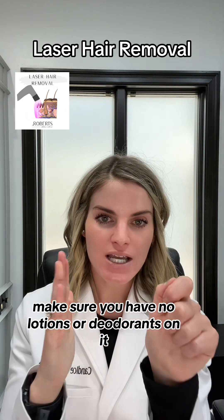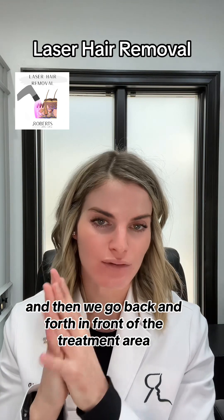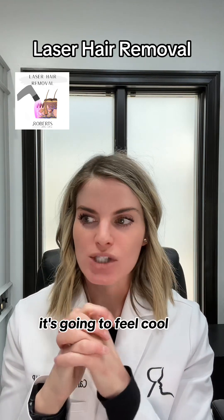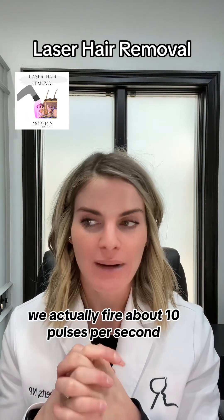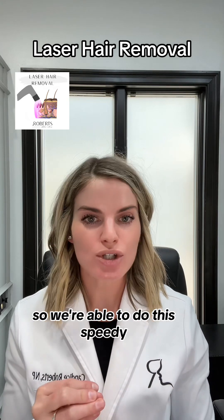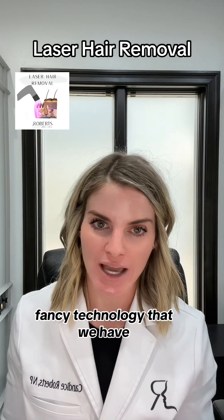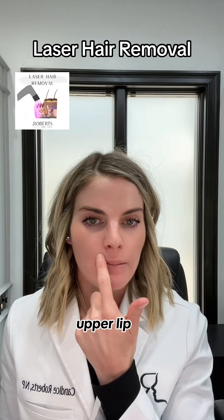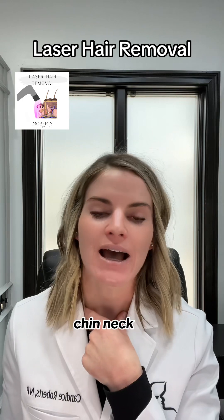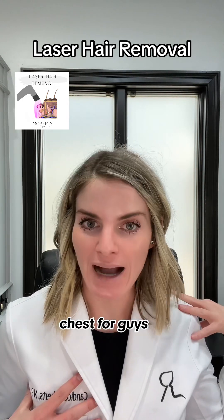We treat whatever area that is. Make sure you have no lotions or deodorant on it. We put some ultrasound gel on, and then we go back and forth over the treatment area. It's going to feel cool because there's a cooler built into the handpiece. We fire about 10 pulses per second, so we're able to do this very quickly — it's new, fancy technology.